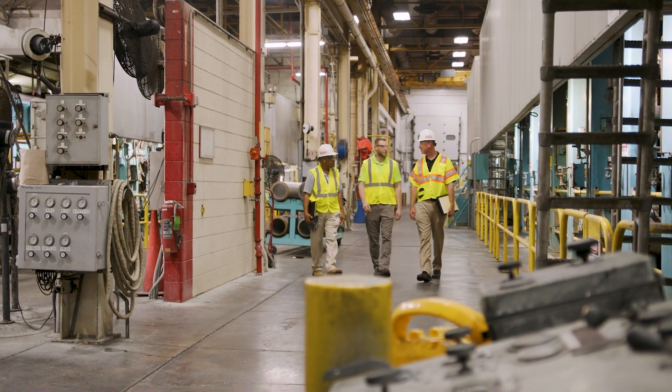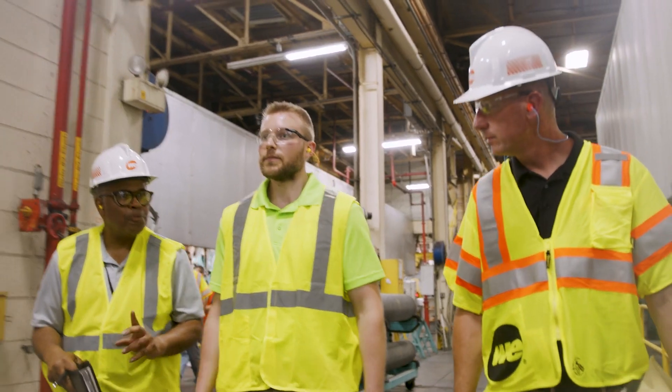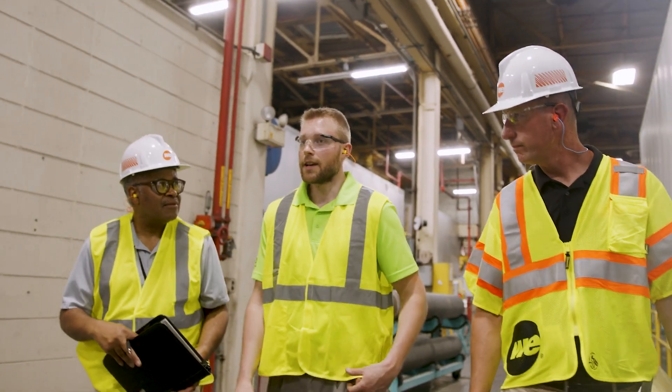After this discussion, the assessment continues with a walkthrough of the facility. This will take one to two hours depending on the size of your facility.